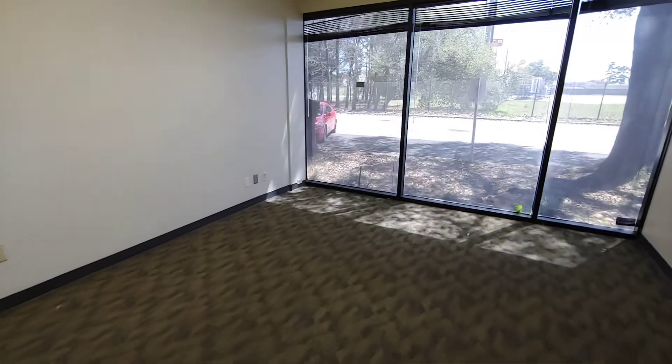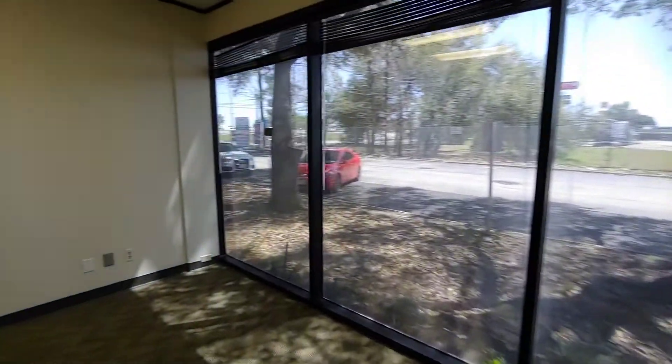The first office is here to the left as we enter. It's a great space with lots of light, and there's some shading.